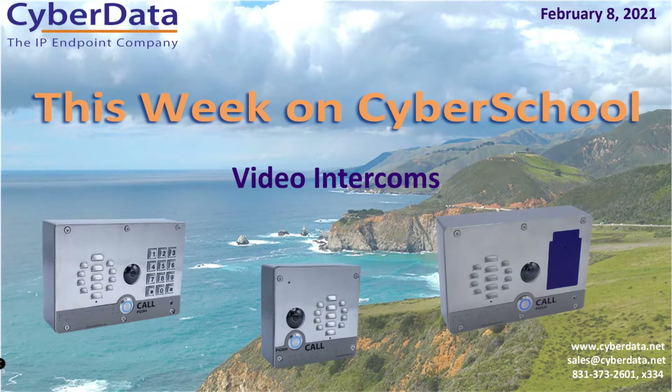This week on CyberSchool, we're going over video intercoms. We've been getting a lot of requests for video intercoms over the last year or so with the current pandemic and everything going on. People are a little bit more cautious about letting people into their business, so we've seen a fairly dramatic uptick in requests, inquiries, and even sales for our video intercoms.